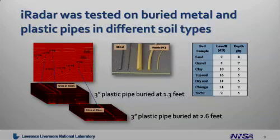We've also tested the iRadar on both metal and plastic pipes in different types of soil. In the image on the left, you can see the raw iRadar data, and using the tomography algorithms, we create a volume image of that soil where the pipe was buried. On the bottom, you can see a 3-inch plastic pipe buried at 1.3 feet and the same type of pipe buried at 2.6 feet. In the table on the right side, soils like sand, which are dry and loose, are more easily penetrated by the iRadar than heavy, moist soils. In the sand, we were able to see the plastic pipes down to a depth of 8 feet, while in the dense, wet soils, we were able to see down to 2 feet.